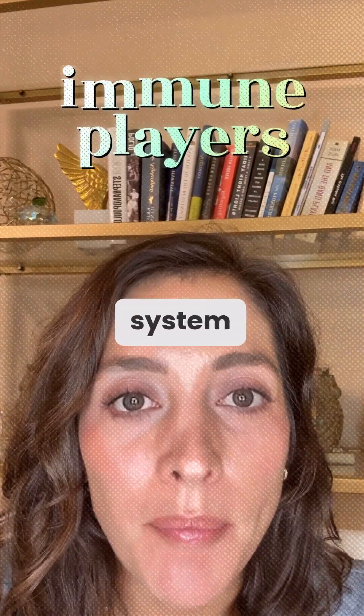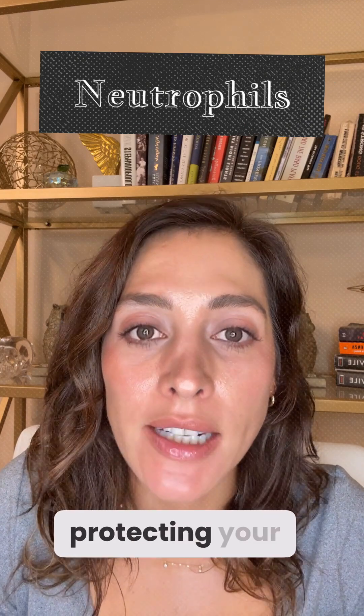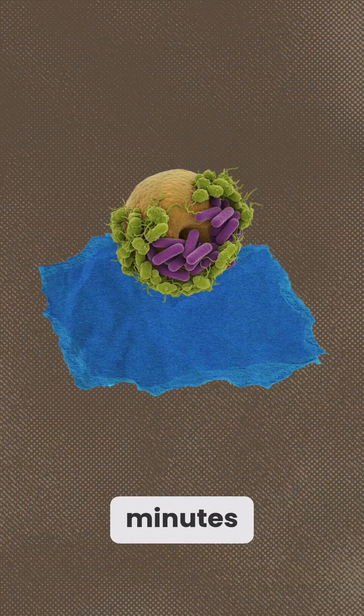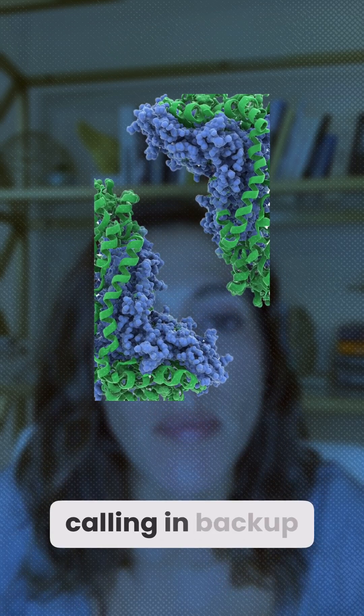You've heard of the immune system, but do you actually know who's in it? Let's meet the real players protecting your body. Neutrophils — your first responders. They rush to infection sites within minutes, engulf bacteria, and release enzymes and toxic molecules that destroy invaders while calling in backup.